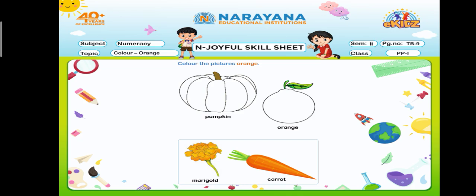And an orange. Pick up the orange color and start coloring. This is done for you, so you have to complete your assignment. Dear kids, stay home, stay safe. Thank you.